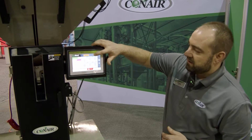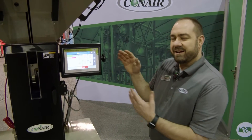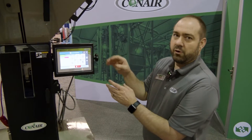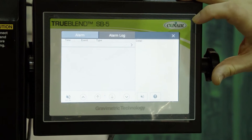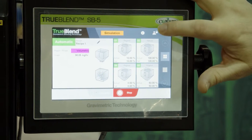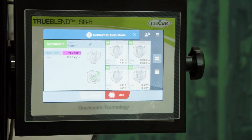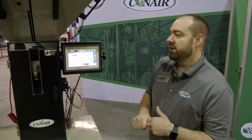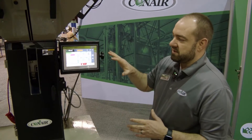Those settings move with the operator so that whenever I log in, it changes the settings for my particular needs. The other nice thing is contextual help mode. On all of our machines, this is kind of like a manual built into the control. You can't mess things up because when you go into contextual help mode and hit any button, it's going to show you what pressing any button or changing any setting on that screen does. So every machine, every screen, you've got help — from blender to dryer to thermalator to conveying system.